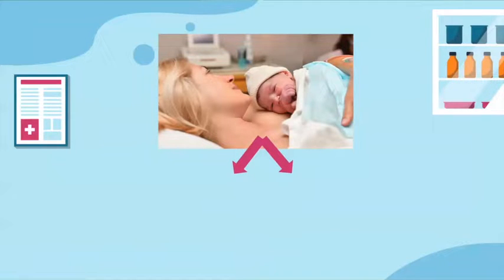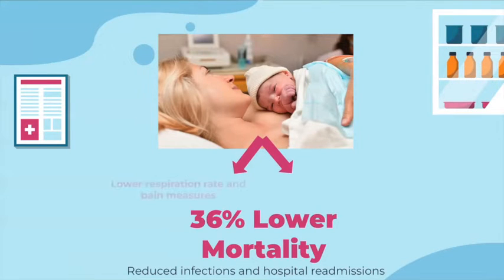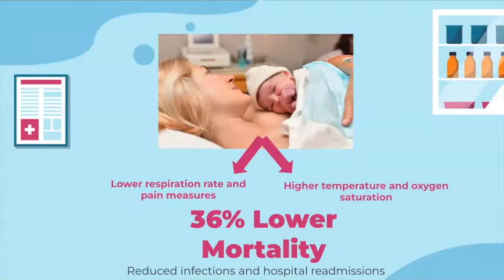Additional benefits of the alternative NICU care have been proven. One study examined the relationship between kangaroo care and neonatal outcomes among infants of any birth weight or gestational age. The results showed that among newborns with low birth weights, kangaroo care was associated with a 36% lower mortality rate compared to standardized care. It was also indicated that there was a decreased risk of medical conditions such as neonatal sepsis, which is blood infections in infants, hypothermia, which is abnormally low body temperatures, and hypoglycemia, which is low blood sugar levels. Kangaroo care was also associated with lower hospital readmission rates and increased exclusive breastfeeding. Finally, newborns that received these sessions had lower mean respiratory rates and pain measures, with higher oxygen saturation and body temperatures.